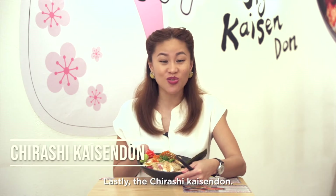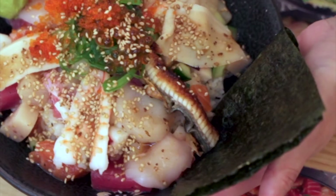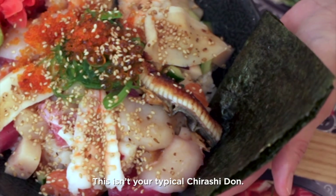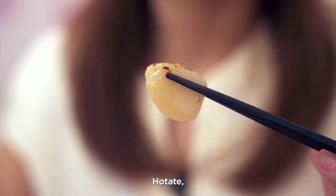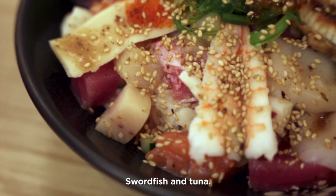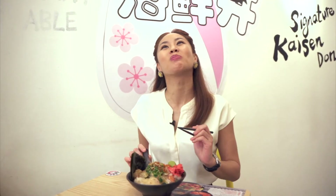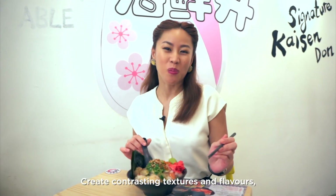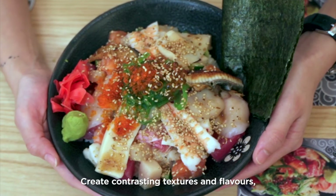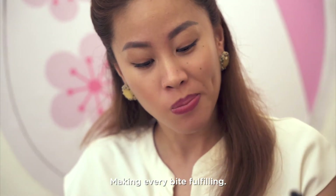Lastly, the Chirashi Kaizen Don. This isn't your typical Chirashi Don — there's nagi, kotake, ebi, salmon, swordfish, and tuna. All the fresh seafood ingredients create contrasting textures and flavours, making every bite fulfilling.